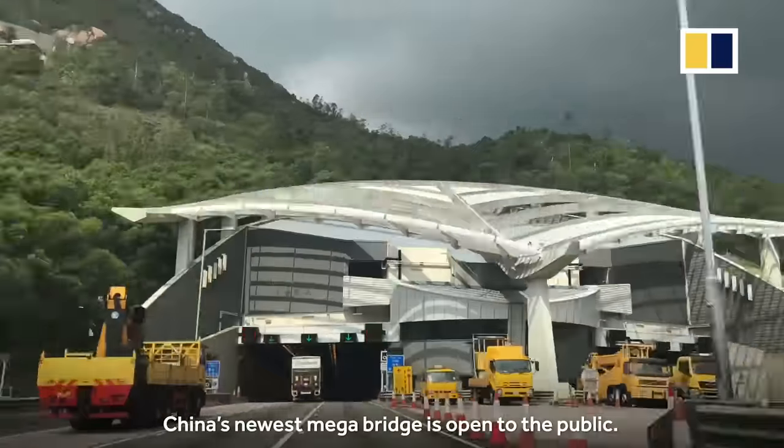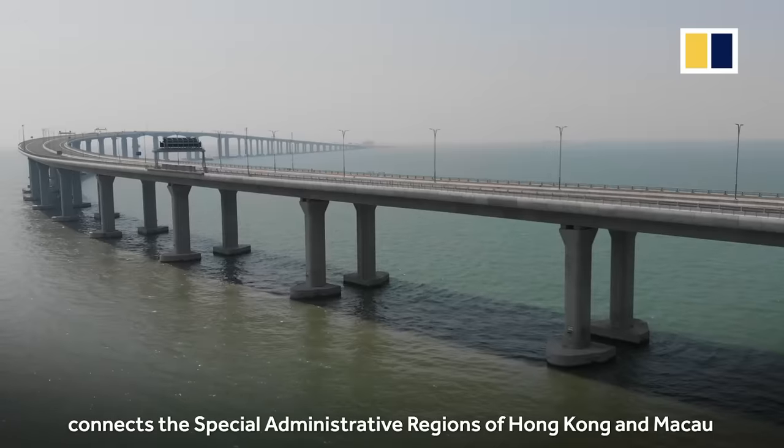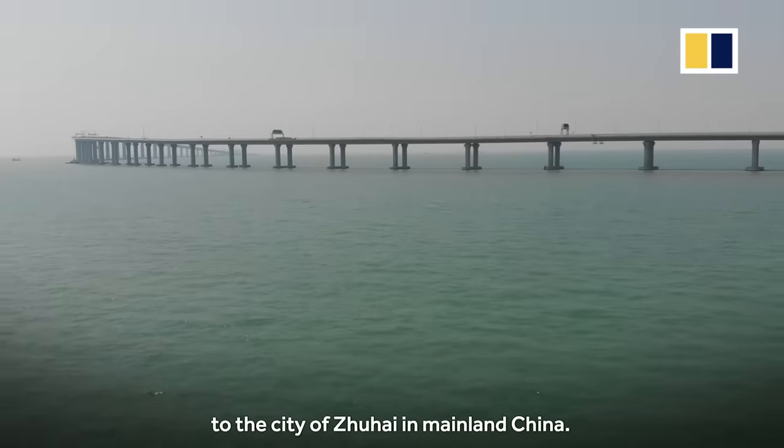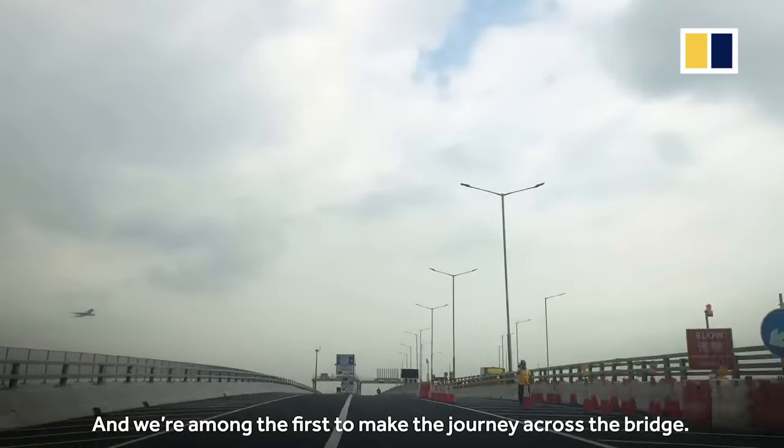China's newest mega bridge is open to the public. The 55km sea crossing connects the special administrative regions of Hong Kong and Macau to the city of Zhuhai in mainland China. And we are among the first to make the journey across the bridge.